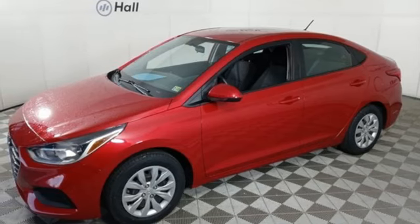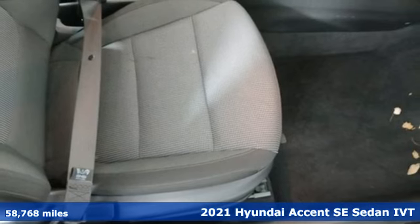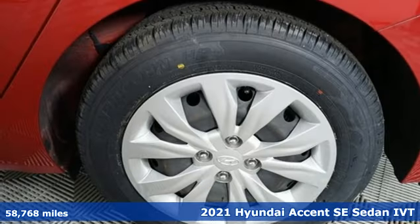It's a 2021 Hyundai Accent. With plenty of room to go around, it's a subcompact that's big on space.